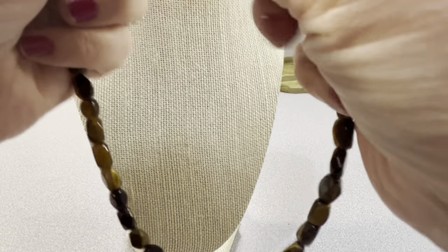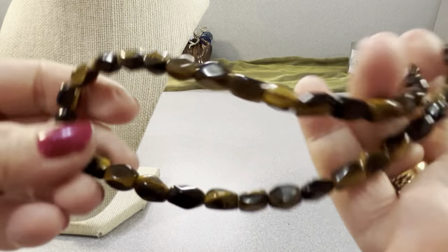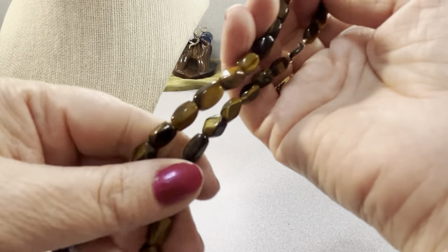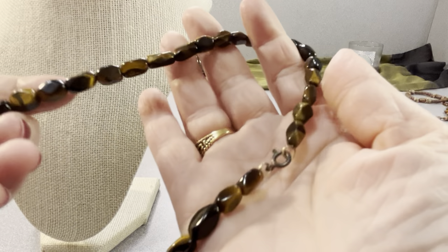I have a tiger eye necklace — $10. It's very nice, a short necklace at 15 inches. Just call it the 15-inch tiger eye because there's more tiger eye mixed with other things in here — at least one more stone type as well.